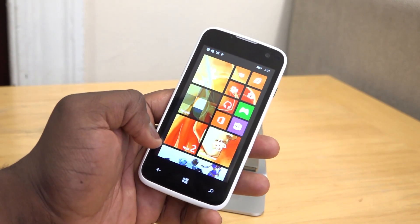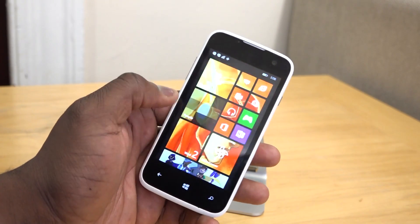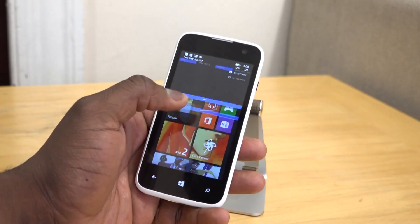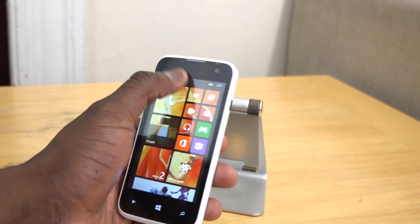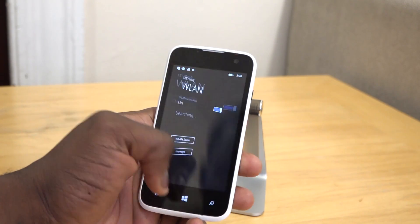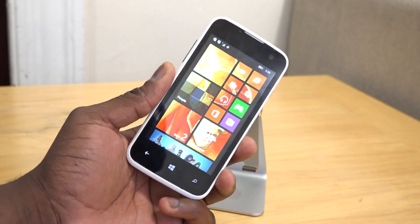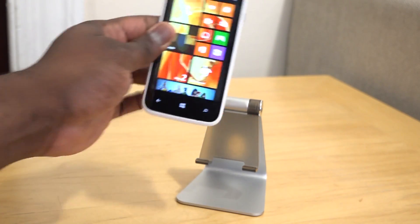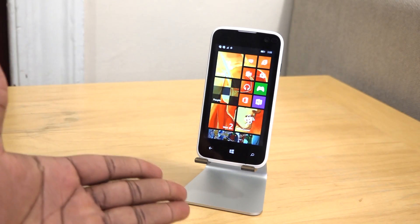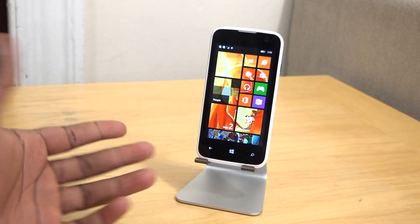The display is an 800x480 display, so you're not getting the sharpest display overall, but you're getting something decent. There is a front-facing camera that's VGA. There is no physical camera button, but you can set up your camera to be housed within the notification area as you choose. In terms of functionality and form, this thing does very well. Windows Phone is very capable of performing with a lower-powered processor and a lower-powered system.